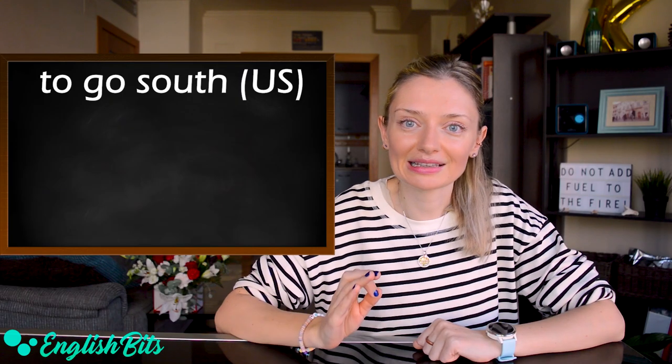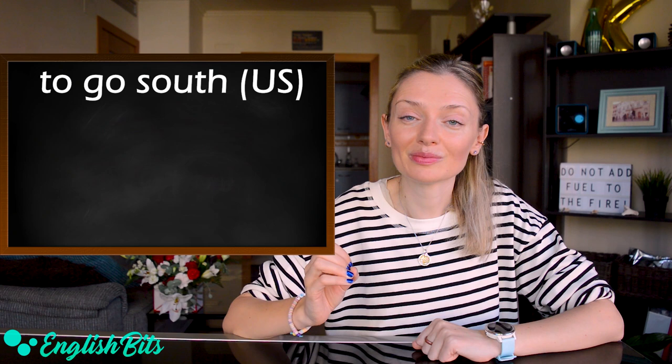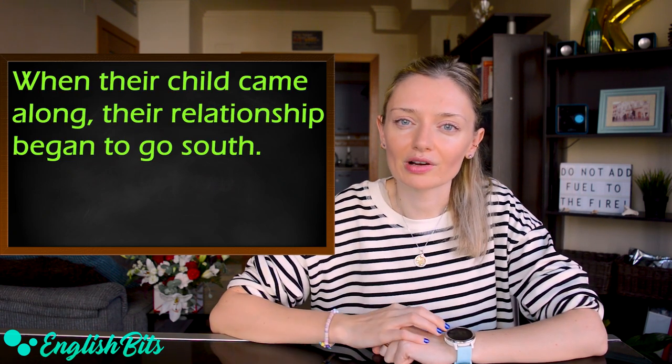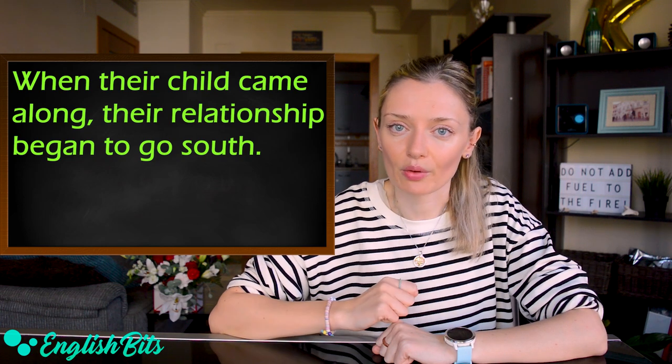Number sixteen: we've got an American idiom, 'to go south.' One simple sentence: when their child came along, their relationship began to go south.